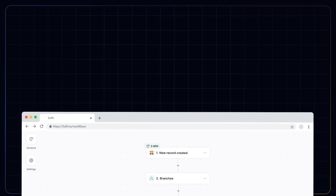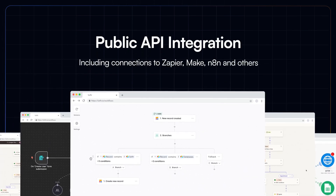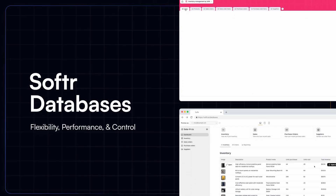Even more AI features are coming soon. There are apparently plans on the horizon to create a public API connecting apps like Zapier, which would allow you to expand your automations and workflows while still using Software.